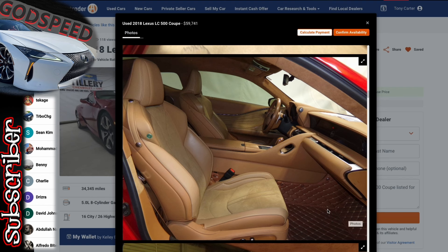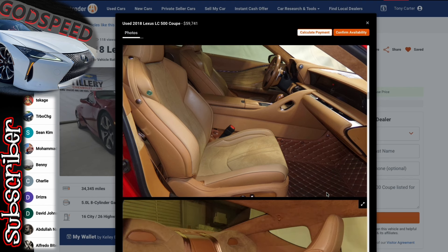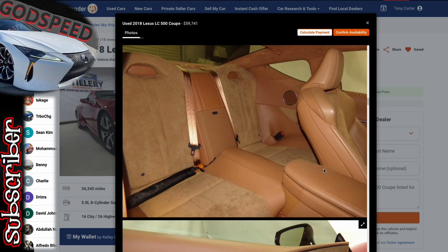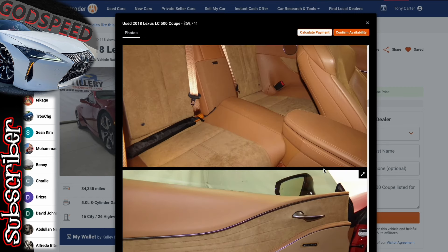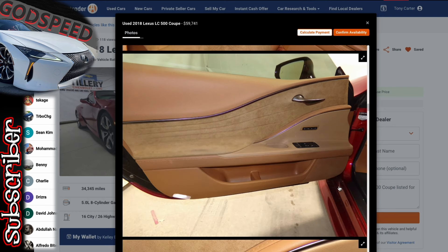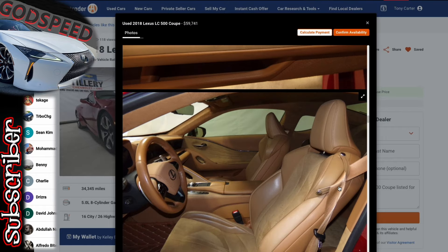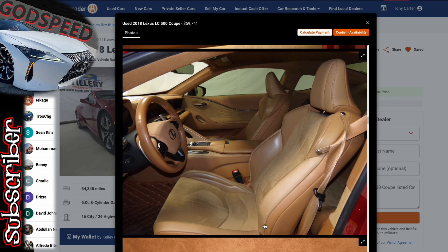This one has the toasted caramel interior and it's a performance package. We can see the retractable spoiler hiding right there. This infrared exterior with the toasted caramel interior and the carbon fiber that comes with the performance package is just a beautiful combination.